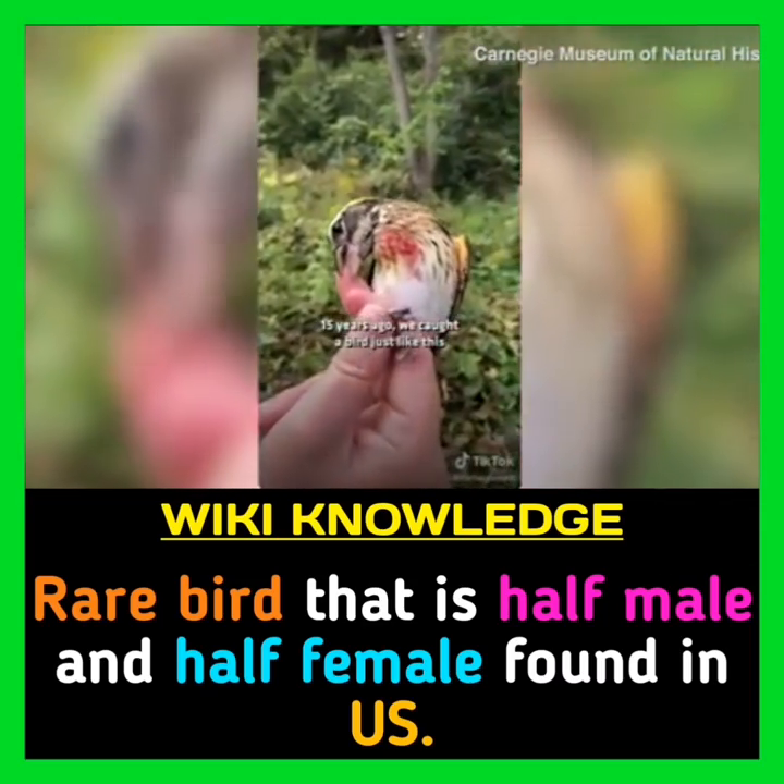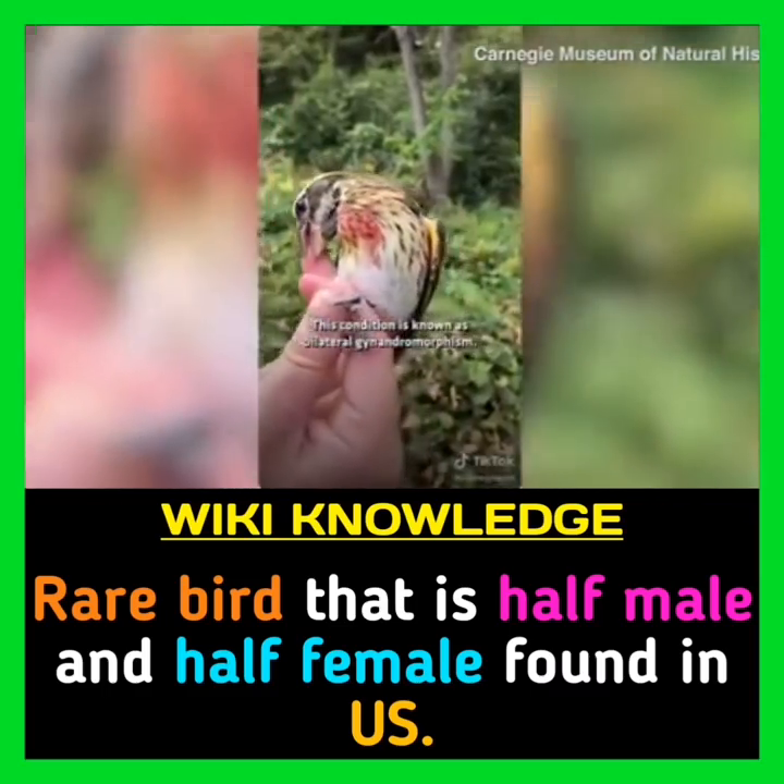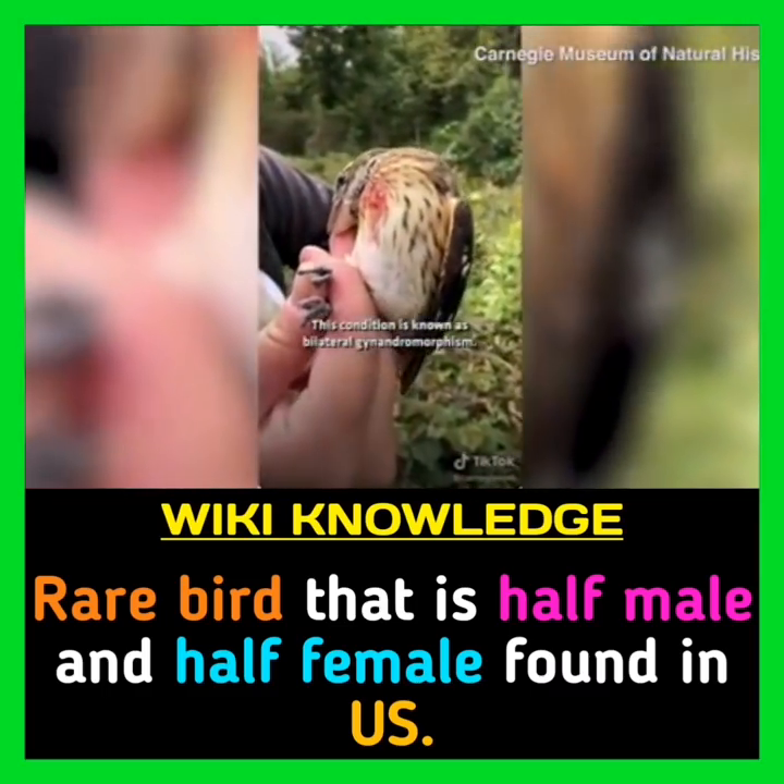Fifteen years ago, we caught a bird just like this here at Powdermill. This condition is known as bilateral gynandromorphism.